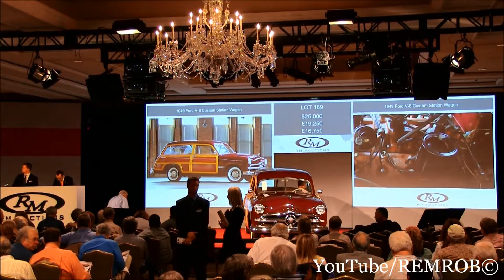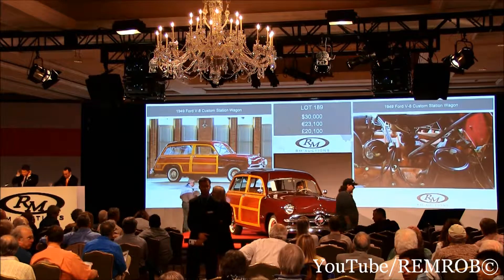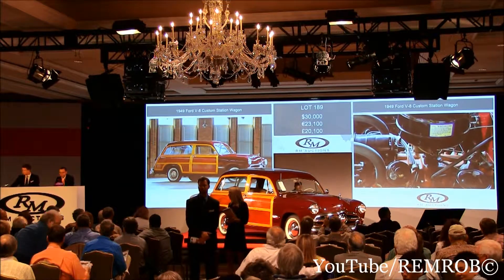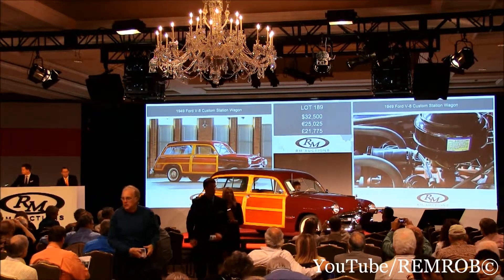Do I have $30,000? $30,000. Thank you. And $5,000 more. At $30,000 then, selling here all the way at $30,000. Would you like your half now? $32,500 — thank you. Is that $35,000? I've taken $32,500 here, seated at $32,500. $35,000 — thank you. $35,000.